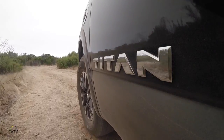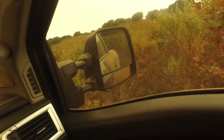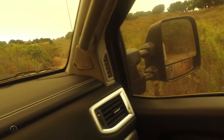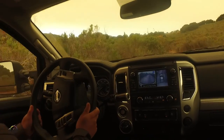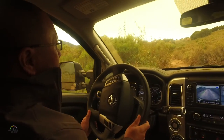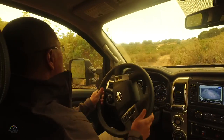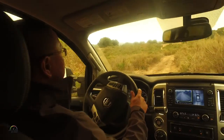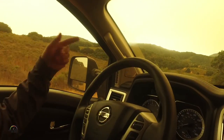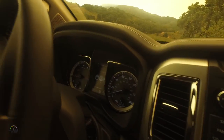We have a 90-degree corner here. I'm going to go ahead and pick up the throttle lightly now, just driving it through. We have Bilstein dampers on here. You can feel this is really nice and comfortable in this off-road environment. And you can see it's only a 3-degree decline here, but this next one coming up should be about 10.